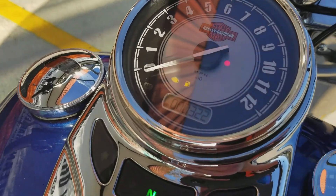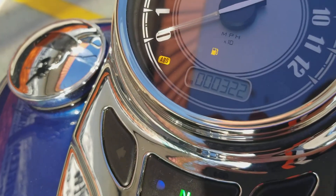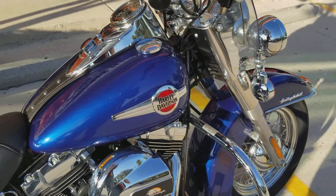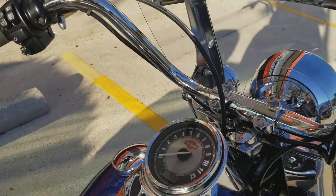You have virtually no miles on this bike — 322. That's not even broken in. You also have ABS on this bike, so you have some of the best stopping power on the market right now.